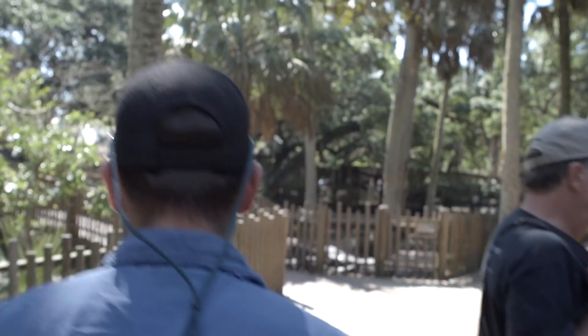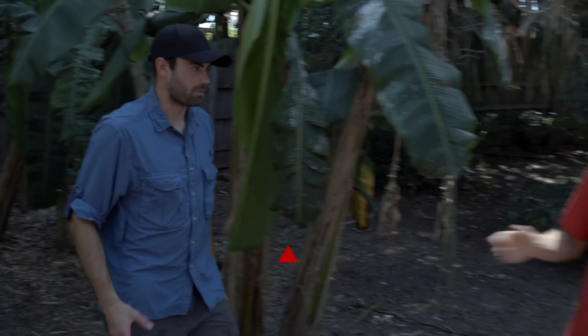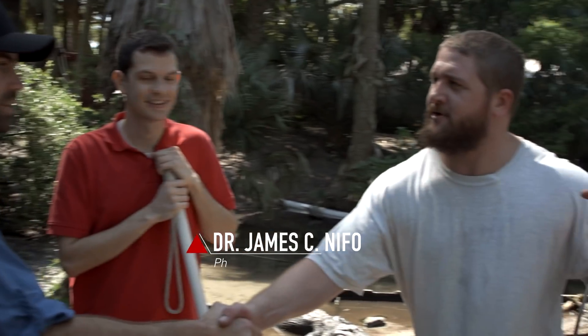I pay a visit to the St. Augustine Gator Farm to talk with two leading gator biologists, Drs. Adam Rosenblatt and James Knight.